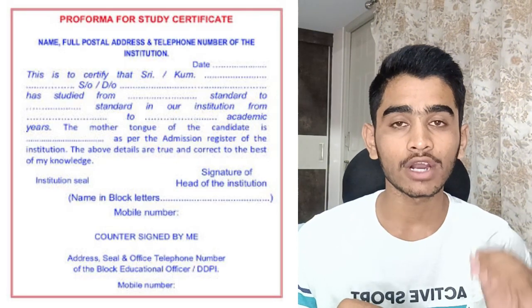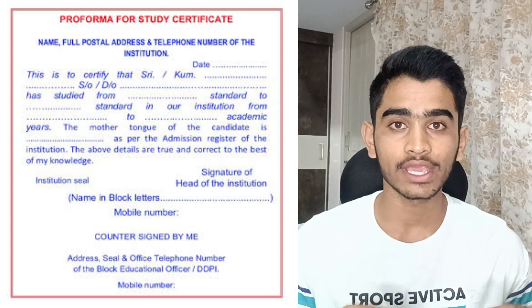First things first: your study certificate will be and should be verified offline. There is no online verification for study certificate. You should verify your respective study certificates by going to your prescribed BEO office, which will be determined by the location of your respective school — that is where you should be heading.